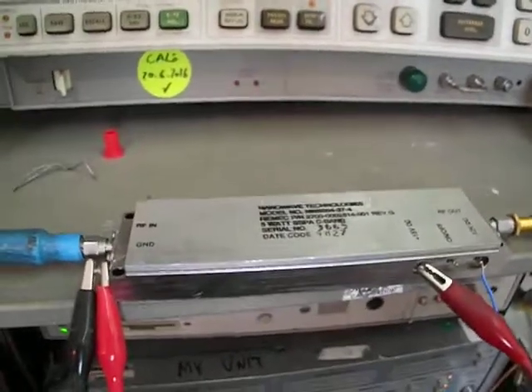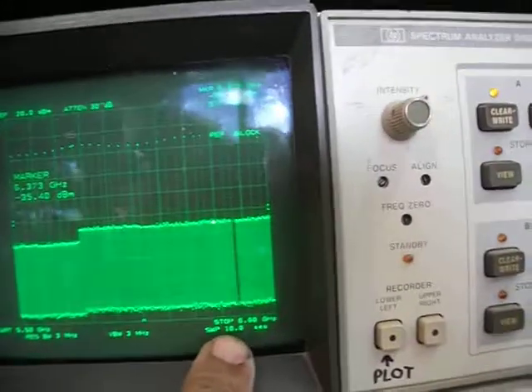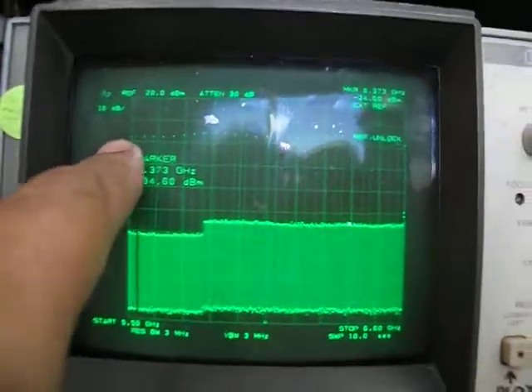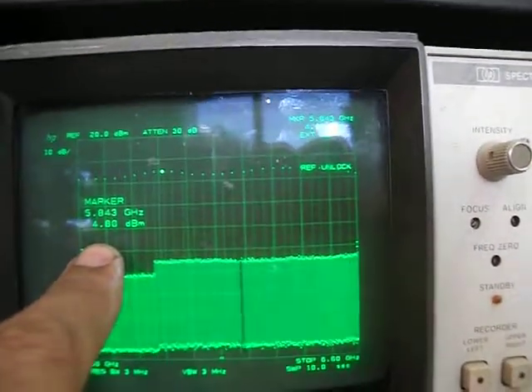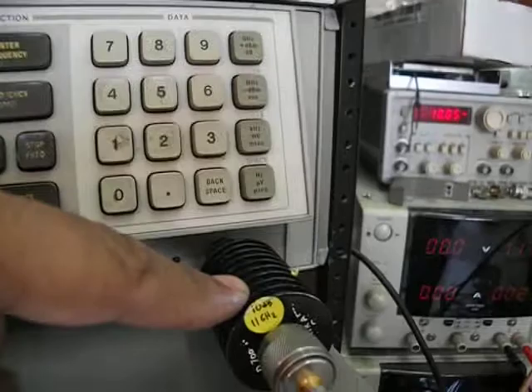This is a 5-watt power amplifier operating from 5.5 GHz up to 6.6 GHz. Currently you can see an almost flat frequency response. The peak here is showing 4.8 dBm, and there is a 10 dB attenuator in line.